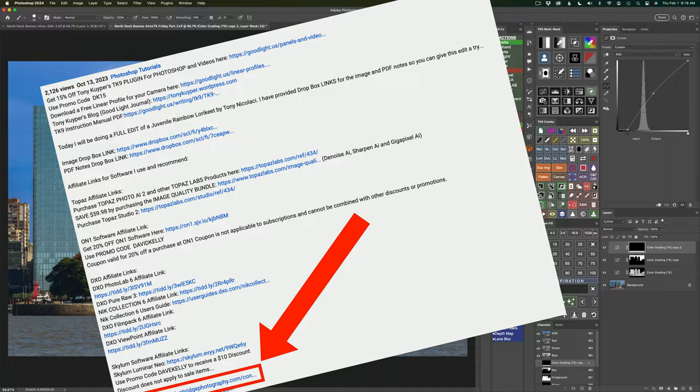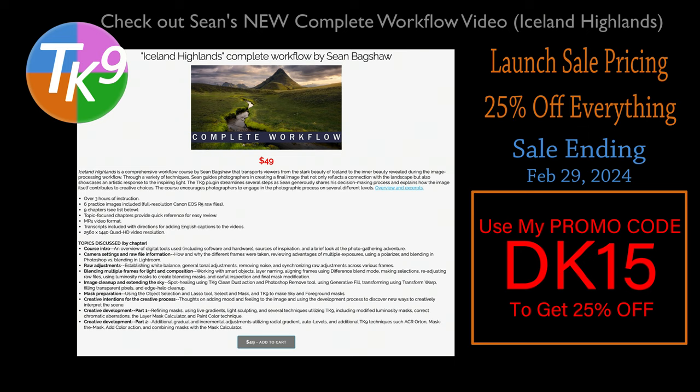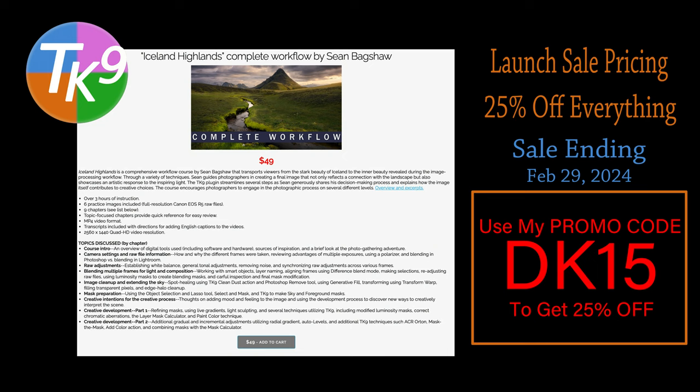Over at the TK Web Store, there's a launch sale going on right now — 25% off everything. This sale lasts the whole month of February 2024 and ends on the last day of the month. If you use my promo code DK15 during this launch sale, that will give you 25% off anything you purchase: training videos as well as the TK9 plugin for Photoshop. This launch is all about Sean Bagshaw's new complete workflow video, Iceland Highlands — over three hours of instructions and you get practice images. Sean gets into blending multiple images for light and composition. When you use my promo code DK15, not only do you get 25% off, but you are supporting The Joy of Editing with Dave Kelly, and for that I thank you. Now let's go ahead and finish this edit.